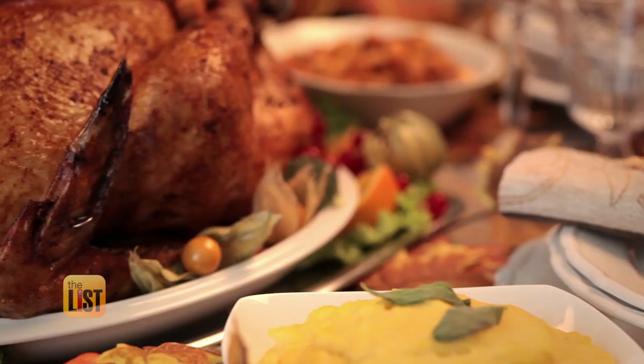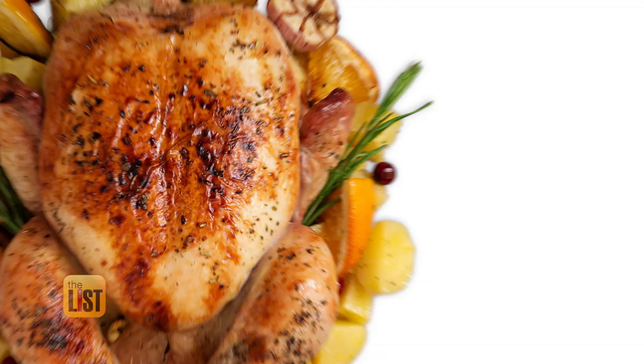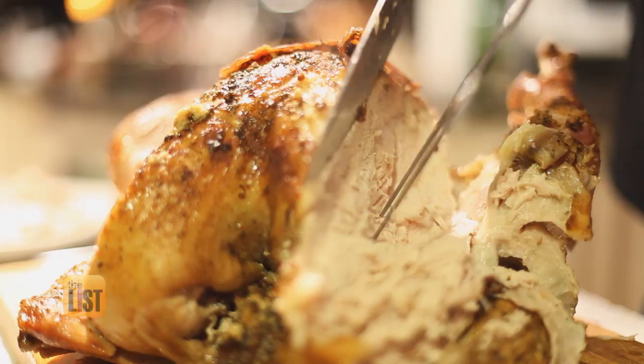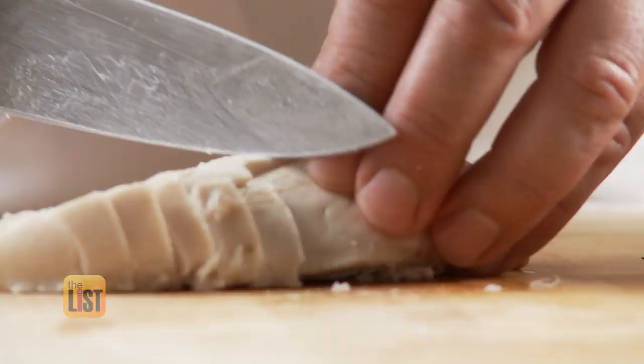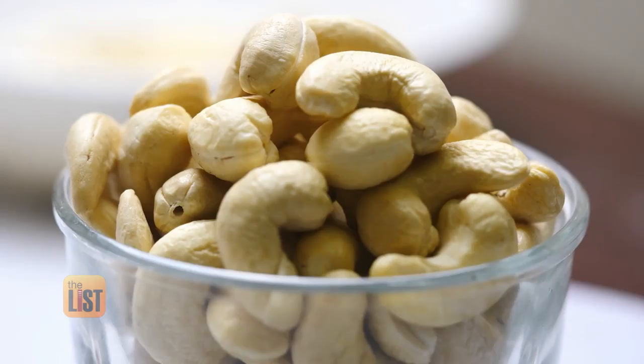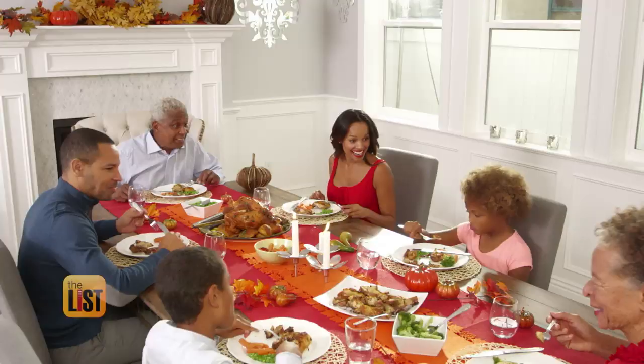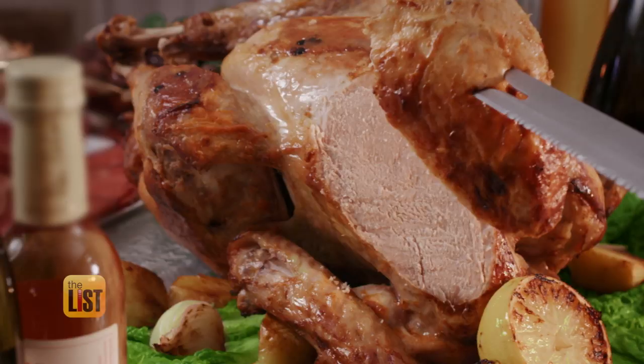First up, the age-old notion that turkey makes you sleepy because of the chemical tryptophan. Guess what? It's a myth. Tryptophan, which is an amino acid, is present in a lot of other foods like chicken, beef, nuts, and cheeses. It's simply the huge amount of food you're eating at Thanksgiving — in conjunction with all the carbs, fat, and sugar — that causes a big blood sugar drop. Turkey's really getting a bad rap; it's all that other stuff. Turkey's fine.